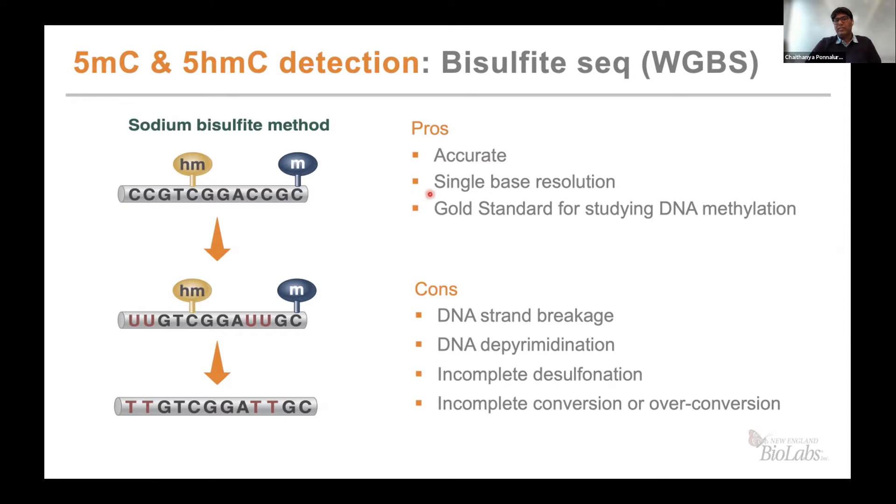The pros for this method are that it's pretty accurate, at single base resolution, and is the gold standard for studying DNA methylation. However, because of the harsh chemical nature of the treatment, there is DNA strand breakage, DNA depurination, incomplete desulfonation, and we can also see incomplete conversion or over-conversion.